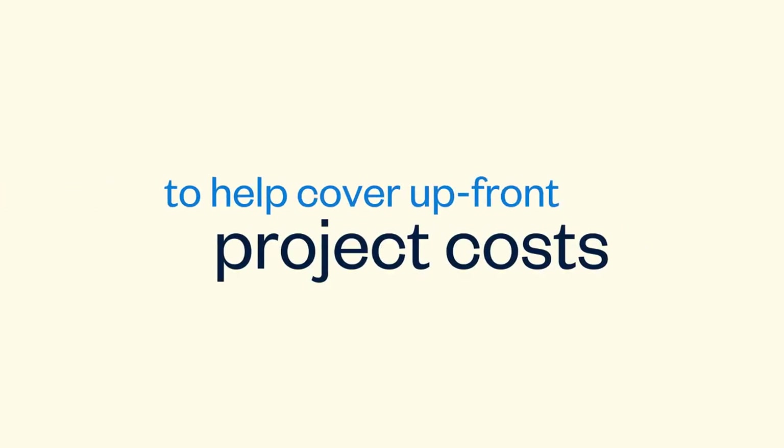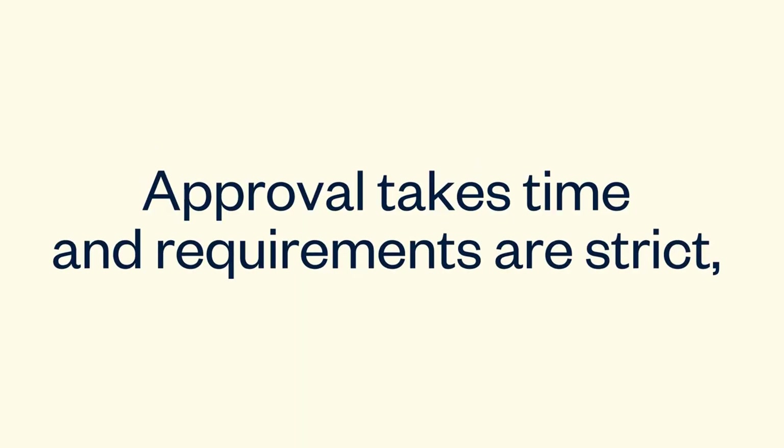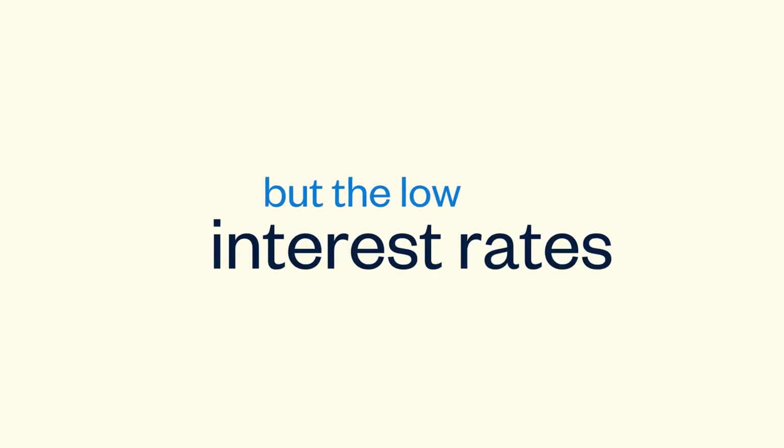Request a deposit to help cover upfront project costs and reduce the chances of non-payment. You can also apply for SBA loans. Approval takes time and requirements are strict, but the low interest rates are worth it.